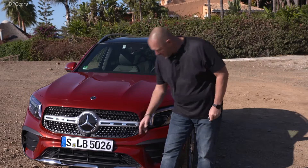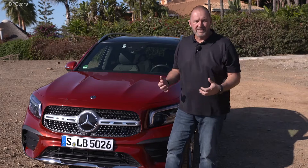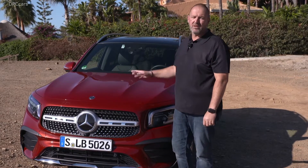To give the car a bit more sportiness, you find this very nice sharp design splitter down here. And to underline the power of the car, you find these two big power domes on the hood, which I really do like a lot.